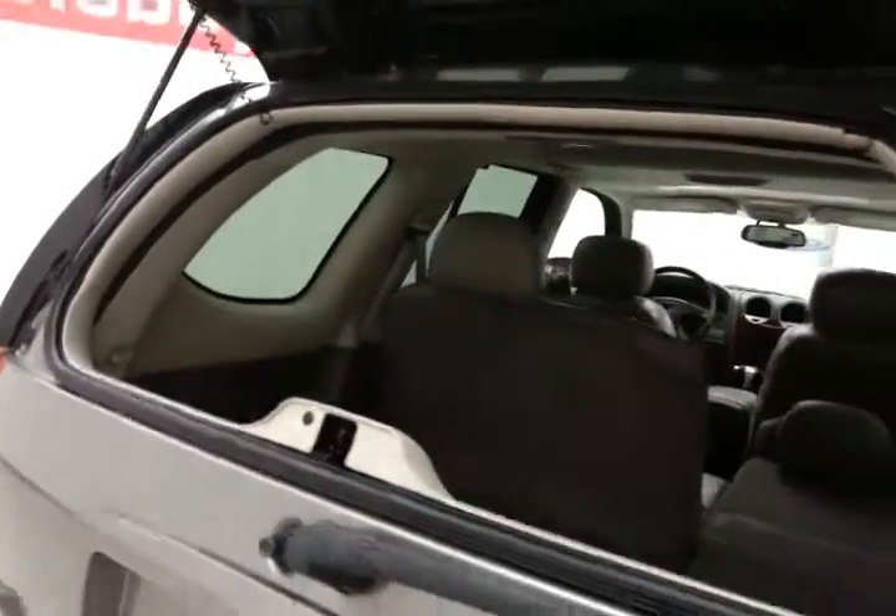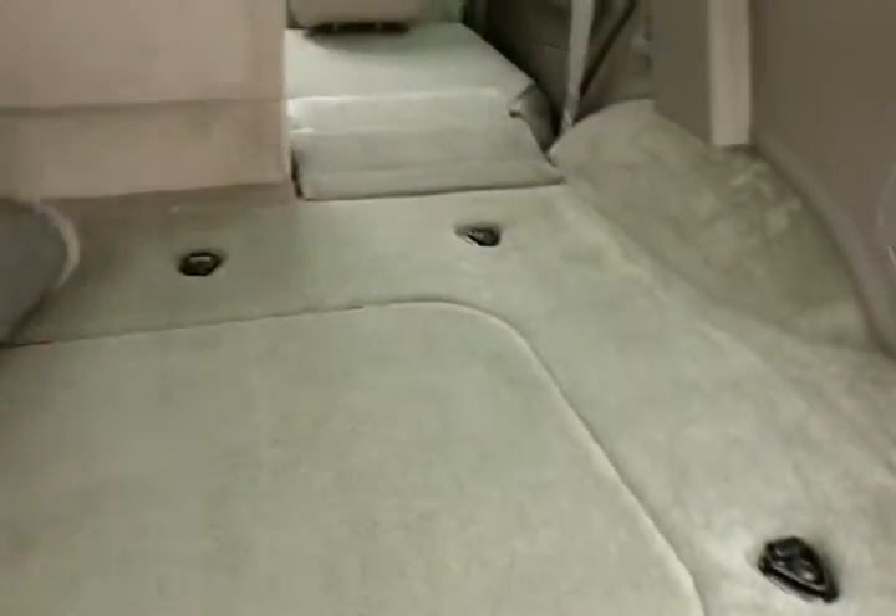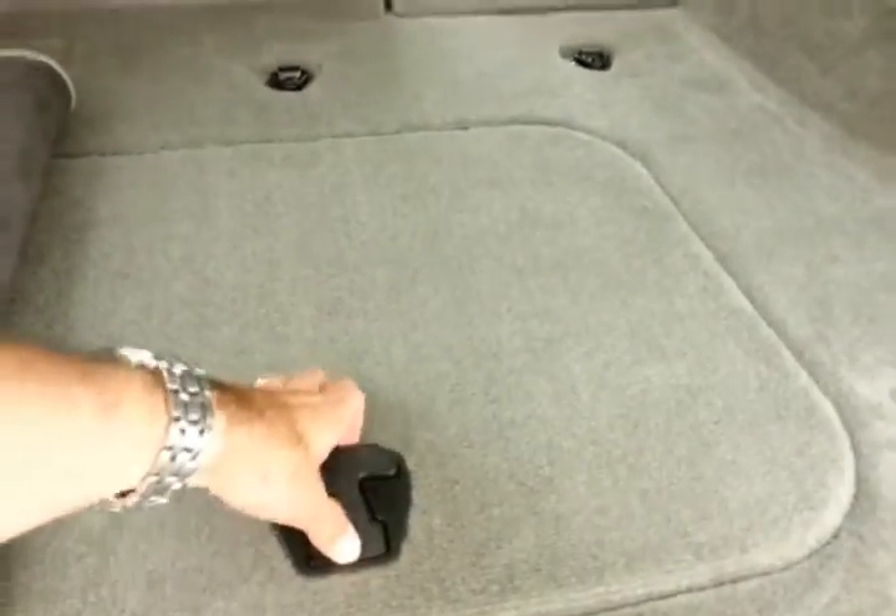You can open just the glass to drop smaller items in. Lots of cargo space in the rear. Removal mat for easy cleaning, tie downs in the floor, along with underfloor storage.